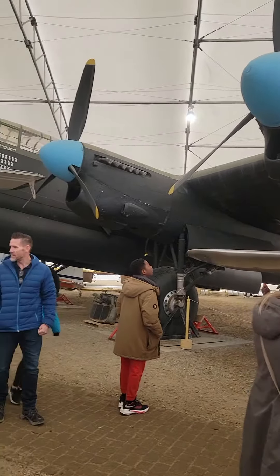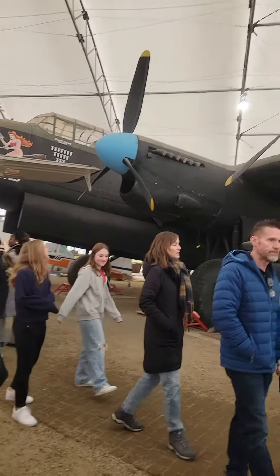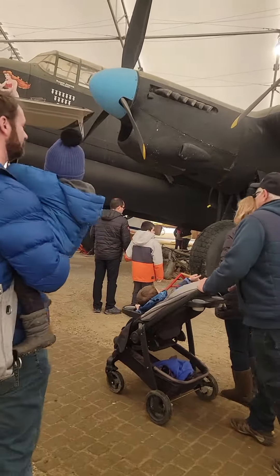And that is a big one! Let's check this one first. Look how big this plane is — this is from the war, right?